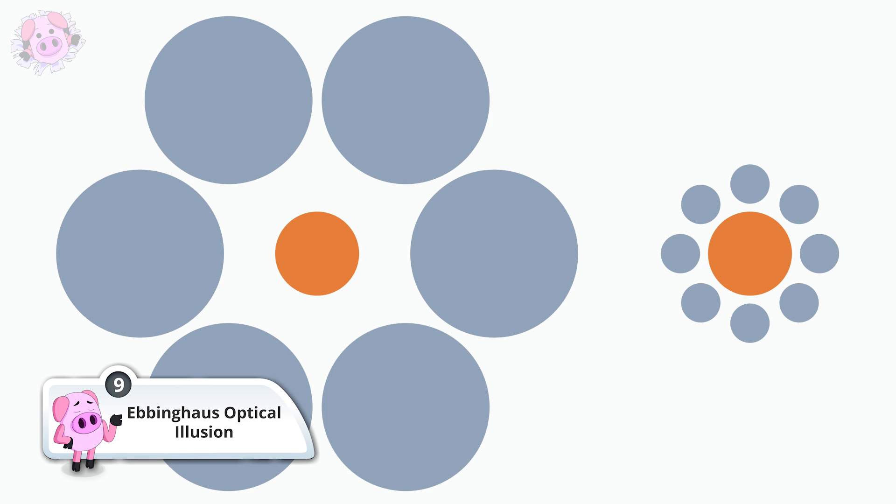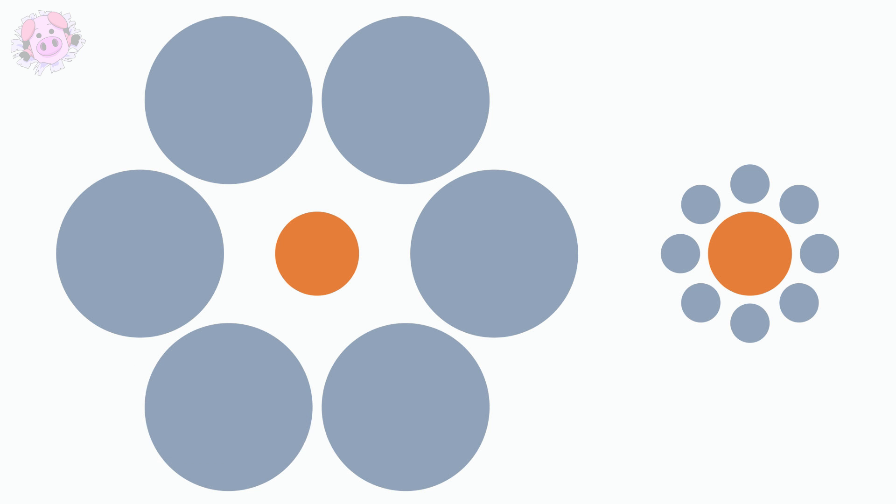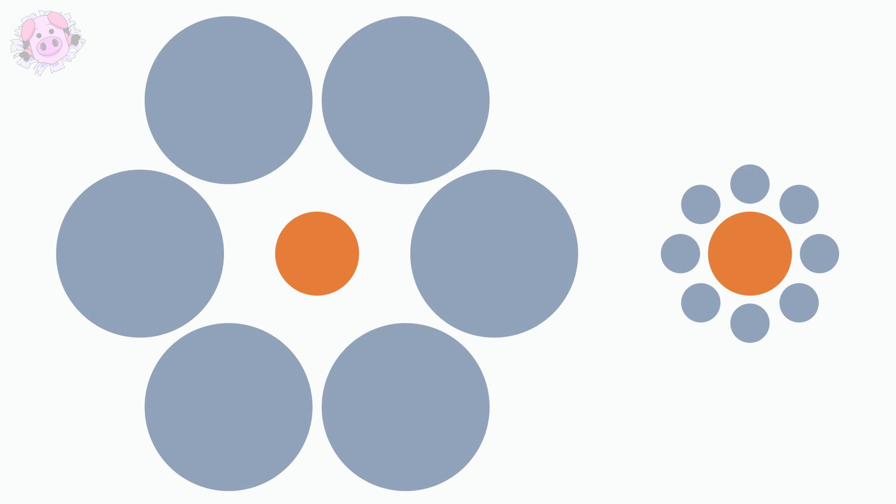Take a look at this image and decide which of the orange circles is larger. They are in fact exactly the same size. Named after its discoverer, German psychologist Hermann Ebbinghaus, the Ebbinghaus illusion is based on relative size perception. The orange circle on the right appears larger because it's surrounded by smaller circles, while the orange circle on the left appears smaller because it's surrounded by larger ones. Recent studies suggest that the distance of the outer circles in relation to the central circle also plays a crucial part in creating this optical illusion. If the surrounding circles are closer to the central circle, it will appear larger, and vice versa.